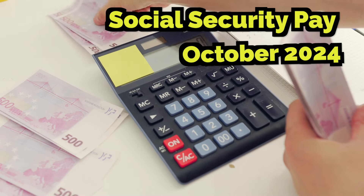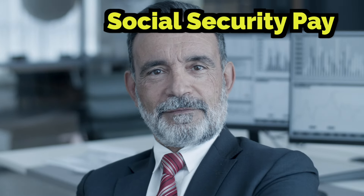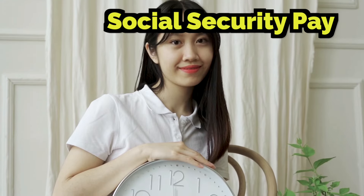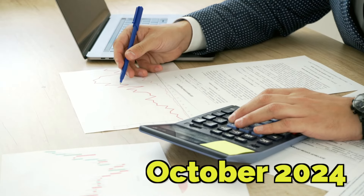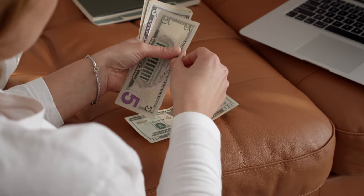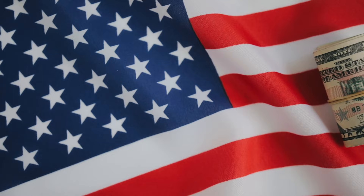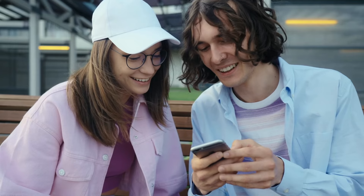Hey, what's going on, guys? This is Kedar here from How2Guys, bringing you the most important updates you need to know about your Social Security payments for October 2024. Whether you're receiving Social Security, SSI, SSDI, or regular Social Security benefits, this video is all about helping you stay on top of your finances.